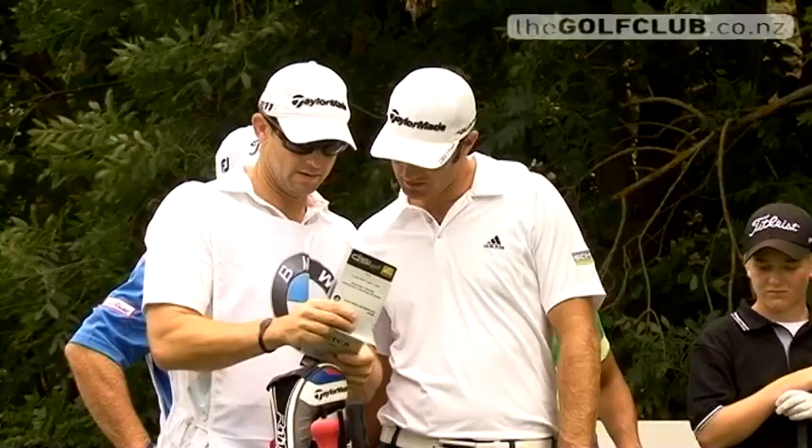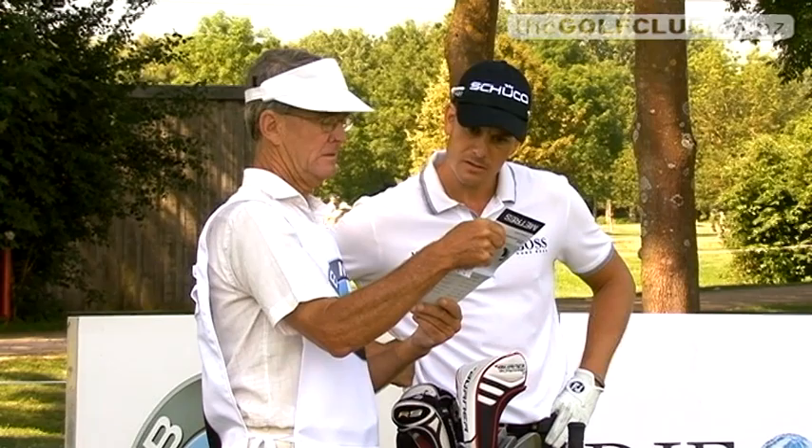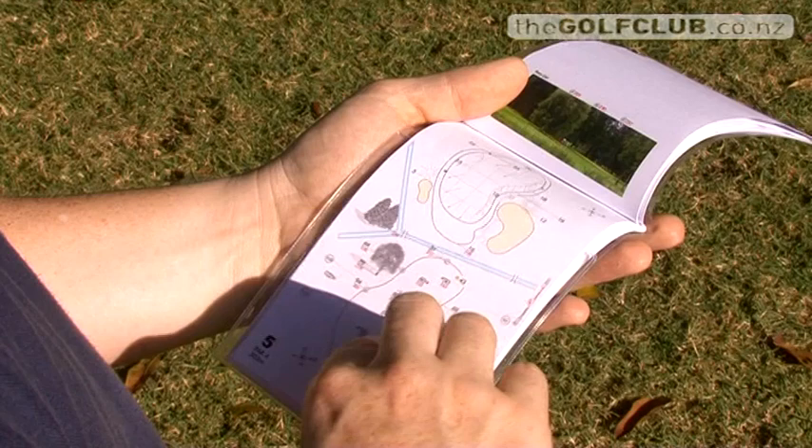He arrives on a Thursday beforehand — Thursday, Friday, Saturday he's mapping and marking the course. Sunday is generally a drawing day, then Monday is printing, cutting, collation and selling, Monday and Tuesday. By Tuesday night, he's finished.